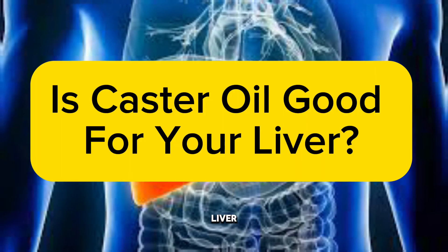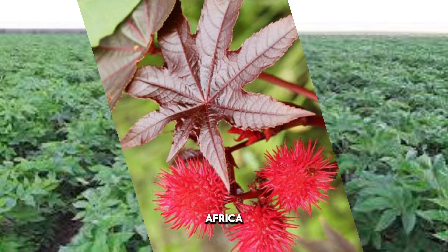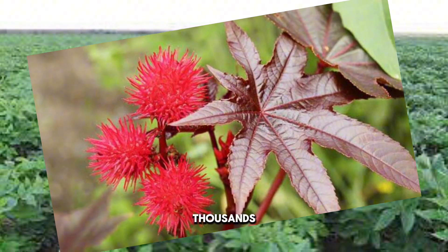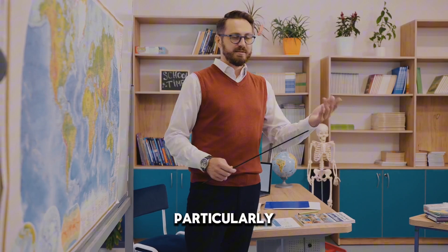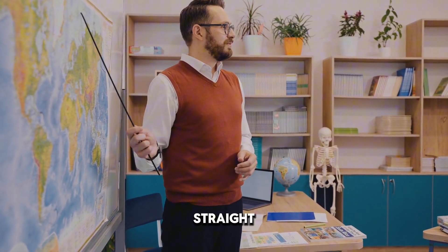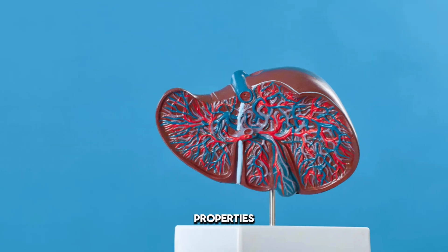Castor oil can have several effects on the liver. This plant is believed to have originated in the tropical regions of Africa, however it has been cultivated for thousands of years and is now grown in various parts of the world, particularly in tropical and subtropical regions. Getting straight into the first point: liver detoxification properties.